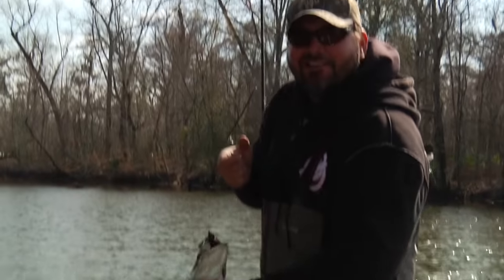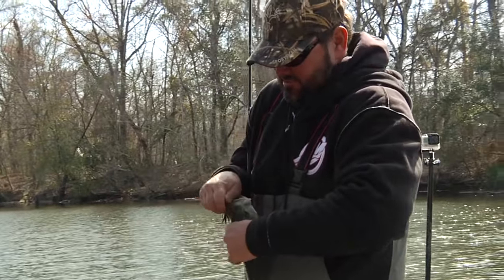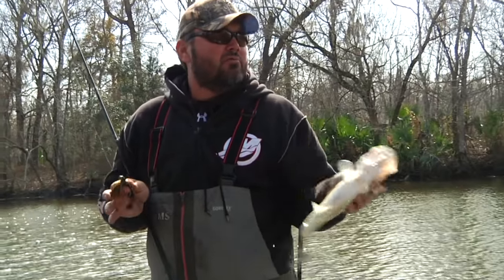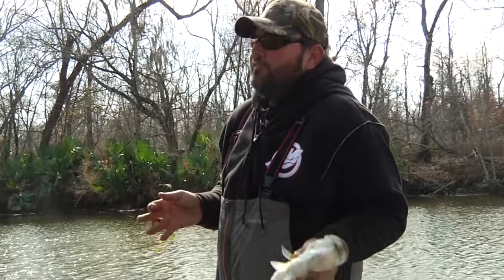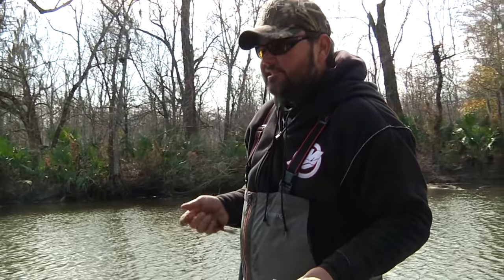This canal here is a little different from the other one where we were catching them on the red-eye shad — that one was clean with grass. This one actually has a lot of laydowns and some mats. Just a perfect heavy cover place, and you really can't get a plug to them. So that's a three-quarter-ounce hack attack jig, and I'm just dropping it through the heaviest stuff I can find.